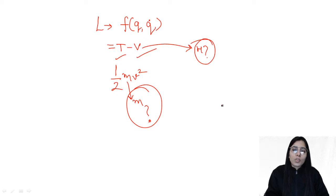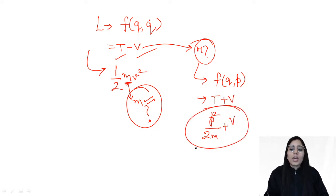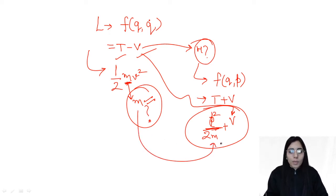Once you get the mass m, write the Hamiltonian — which is a function of generalized coordinate and momentum — equal to kinetic energy plus potential energy. For the kinetic energy term, write it as p²/2m, using the mass m you obtained by comparing with the Lagrangian's kinetic energy term. The potential energy you had in the Lagrangian can be directly put in. This is how you convert from Lagrangian to Hamiltonian.